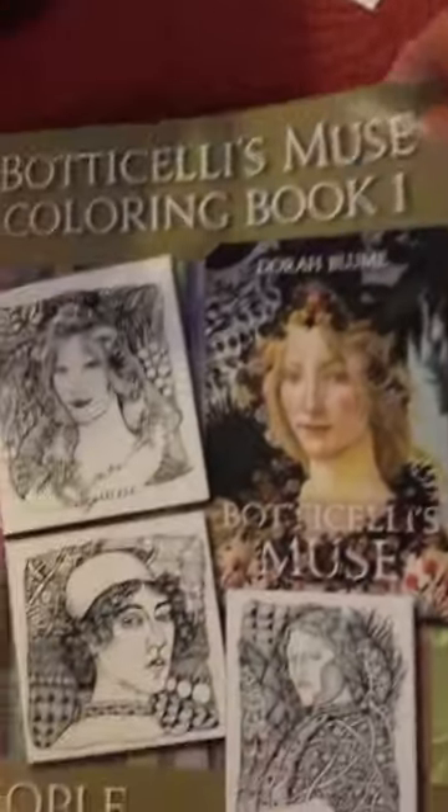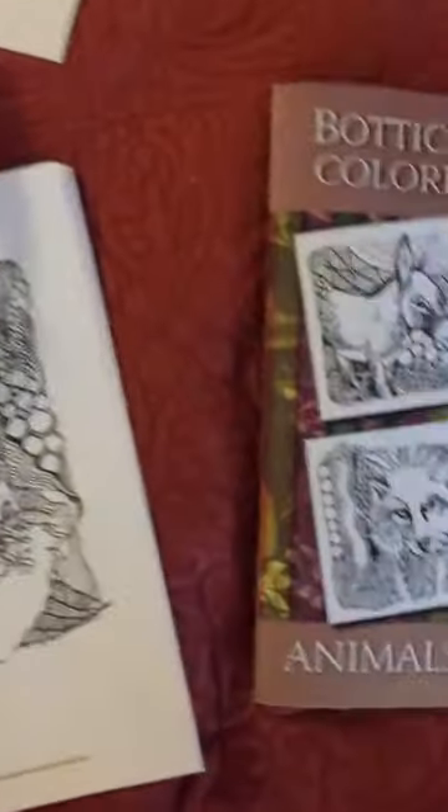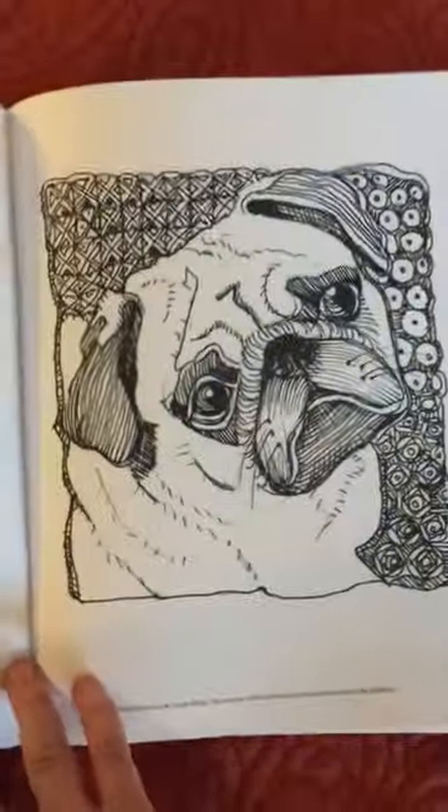Just to give you a taste of the kind of drawings you'll see, here's one of Sandra Botticelli and Floriana. And here are some animals that figure into the story.